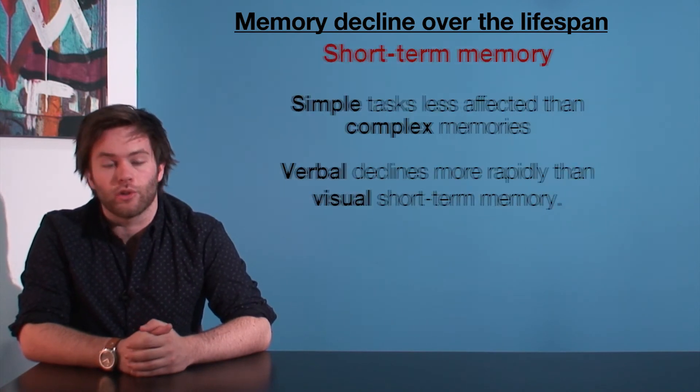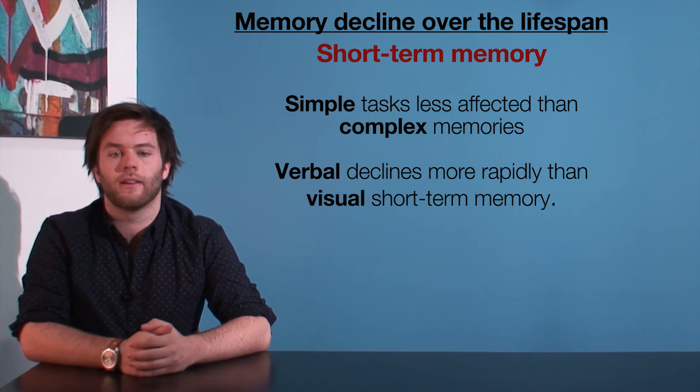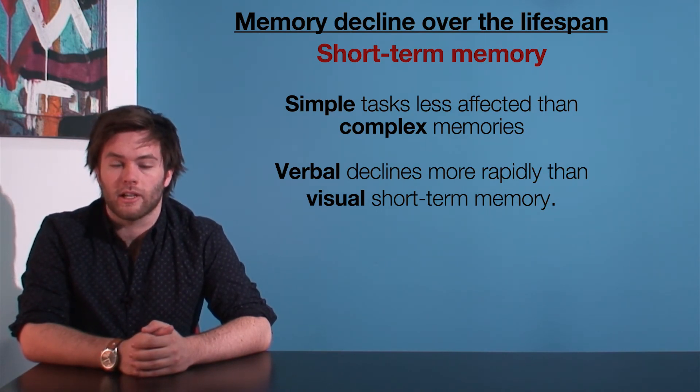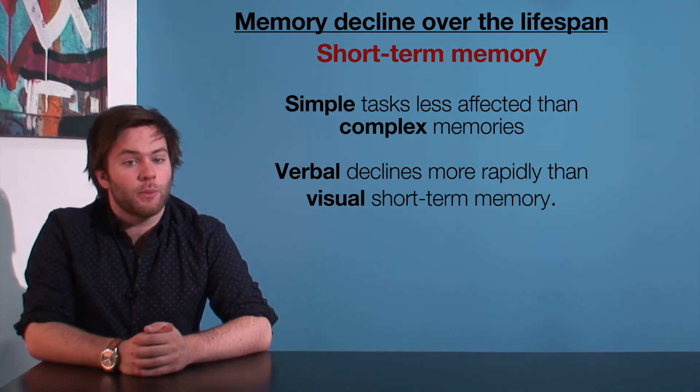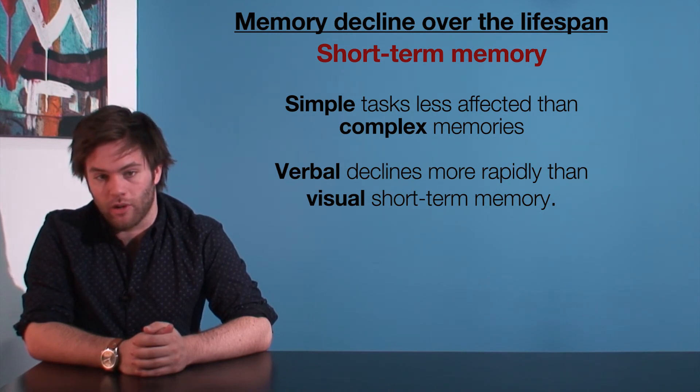The rate of decline in short-term memory seems to depend a little on the type of task being attended to. The memory of simple tasks seems not to be affected as much as more complex ones. Indeed, verbal short-term memory tends to decline much more rapidly than visual short-term memory.